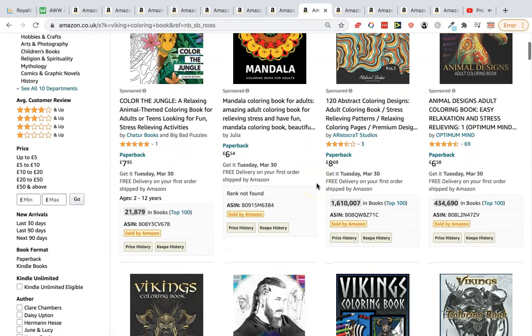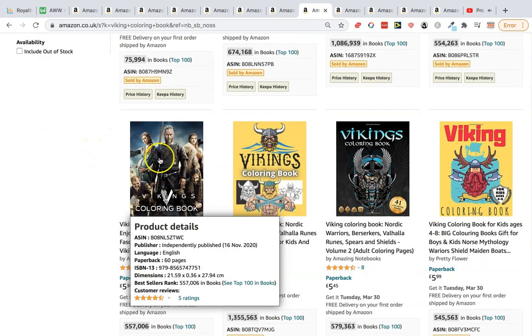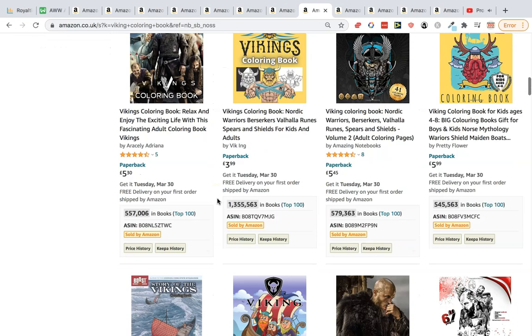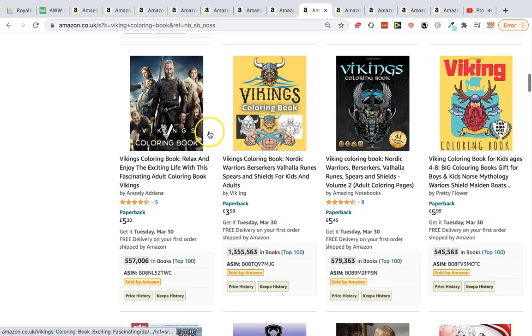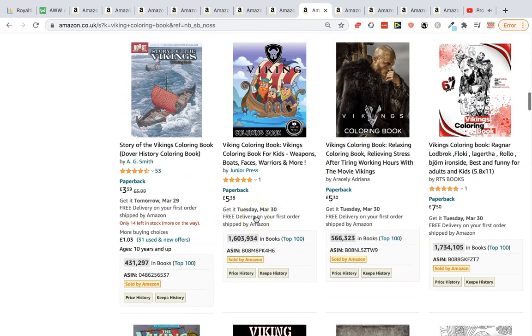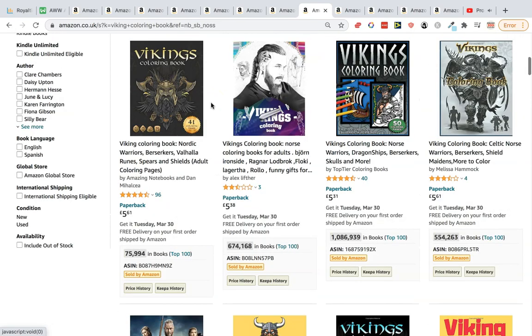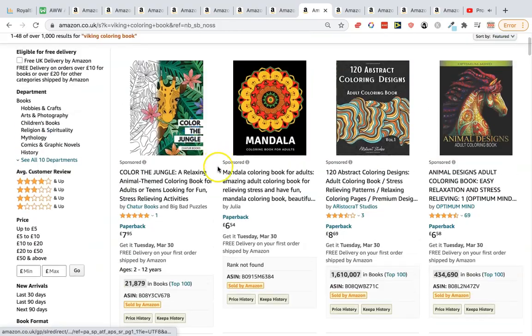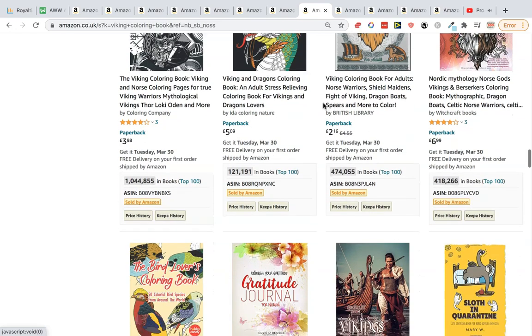Next is viking coloring books — be careful with copyright on this one, as some covers look too similar to a TV show. The word 'viking' itself won't be copyrighted, just make sure you don't use characters that look like those from that program. BSRs include 75 — a really good one to emulate. We also see 'vikings and dragons,' combining two niches, coming in at 121,000.